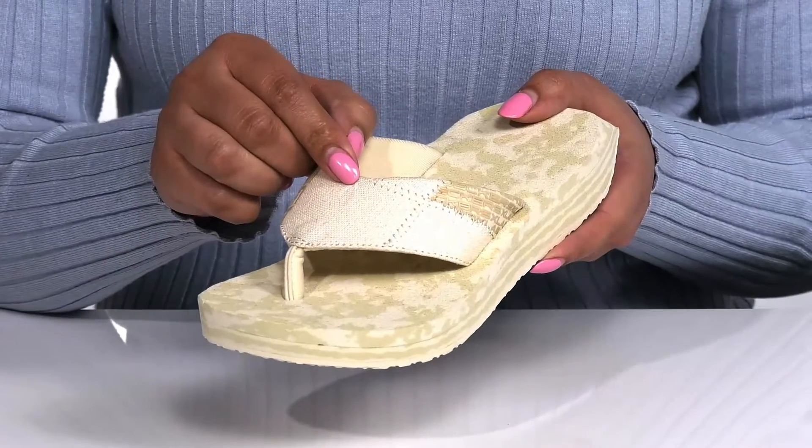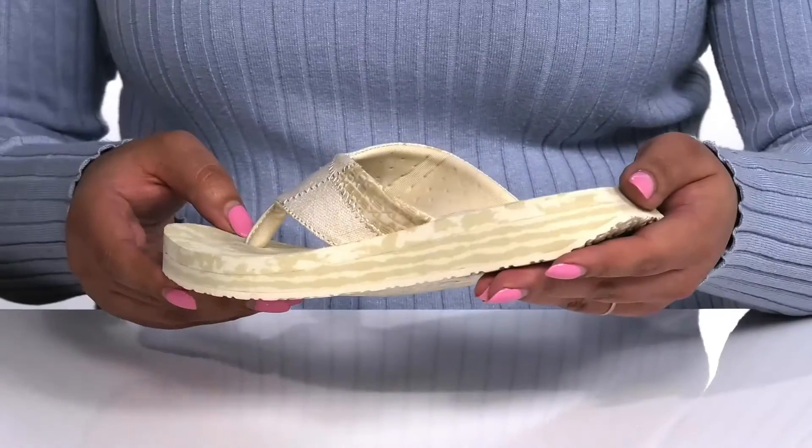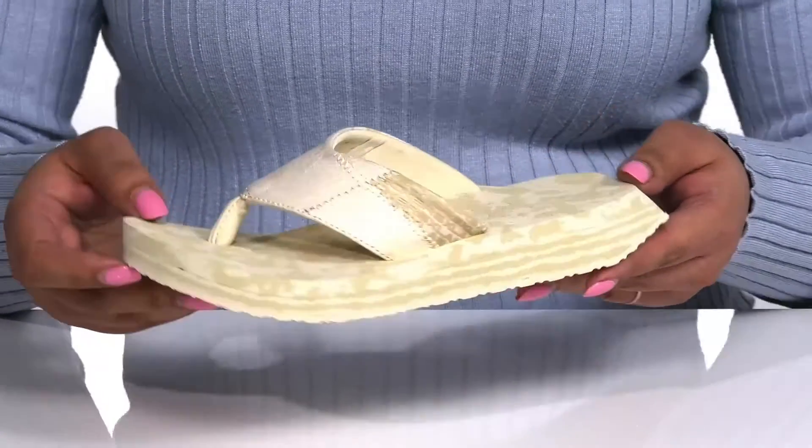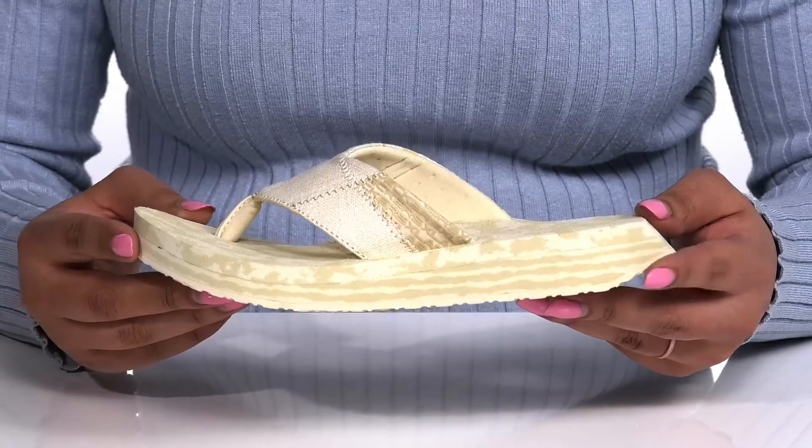There's some stitching detailing on the straps with a logo print at each side, giving you a new and modern look that's perfect for the spring. I think these will look great with your favorite pair of blue jean shorts and a cute t-shirt.